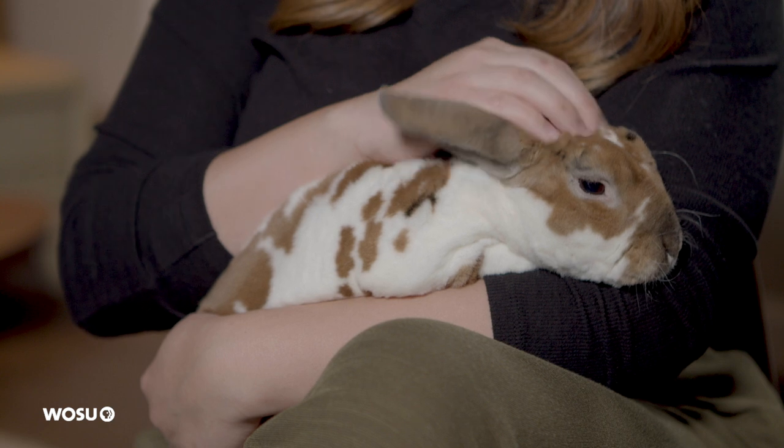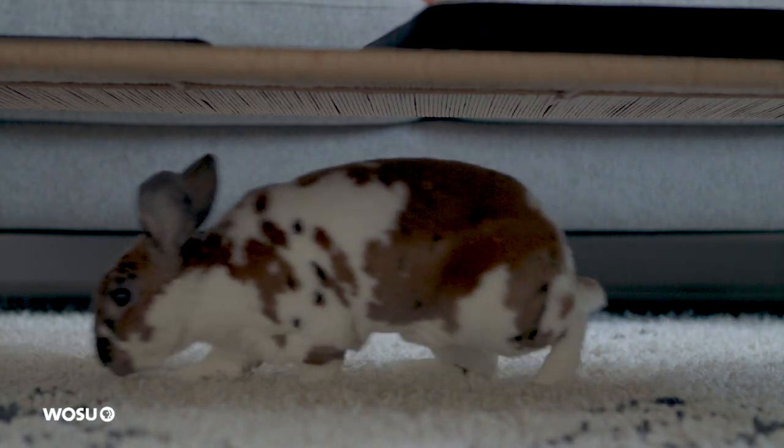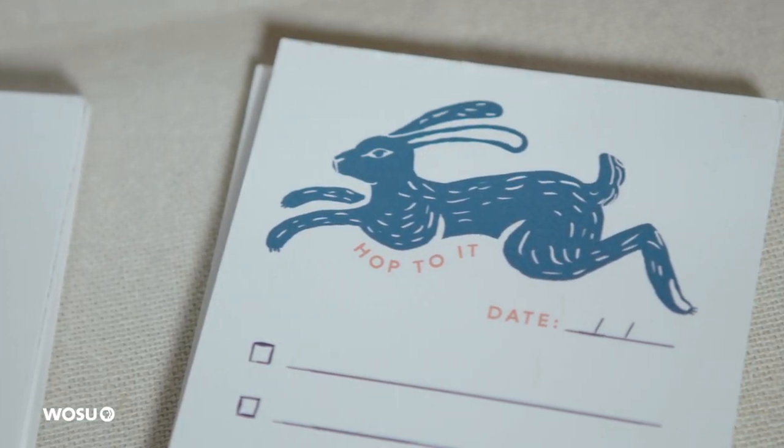This is Chester. He's my studio mate. He is a mini Rex rabbit. He's very soft. He is definitely an inspiration. I've definitely featured bunnies in a few things.